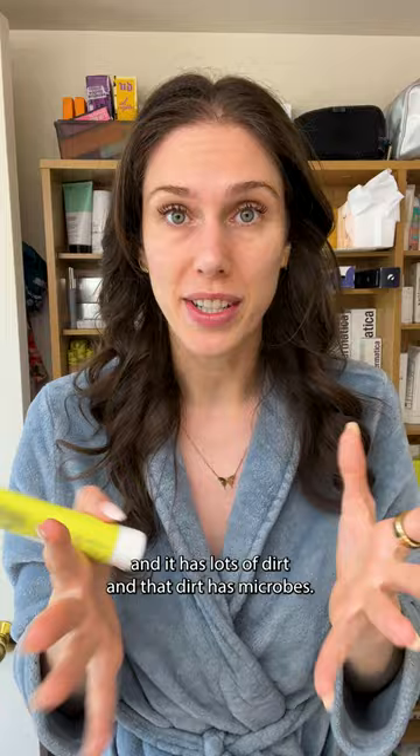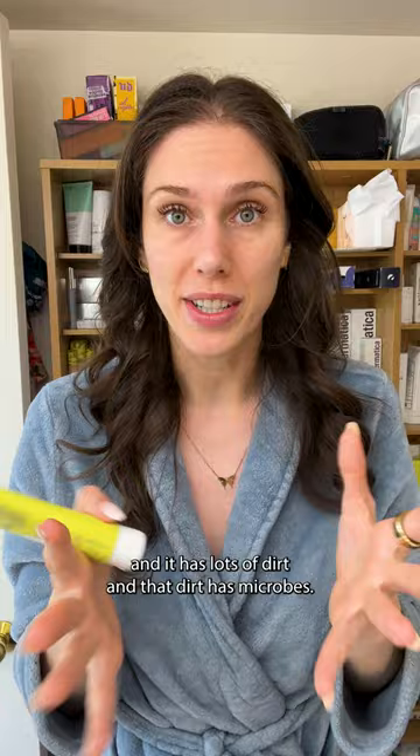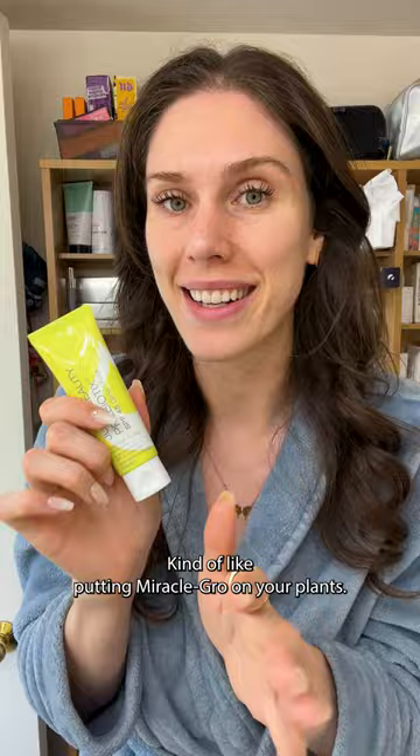Kind of like you have a garden and it has lots of dirt, and that dirt has microbes in it, but you need to give those microbes something to eat — kind of like putting Miracle-Gro on your plants. That is what this product claims to do, with SPF 45.